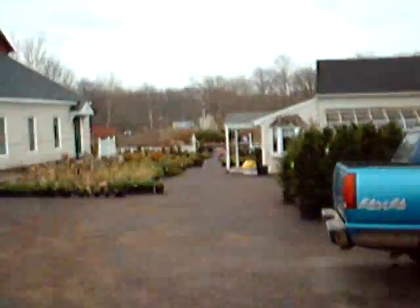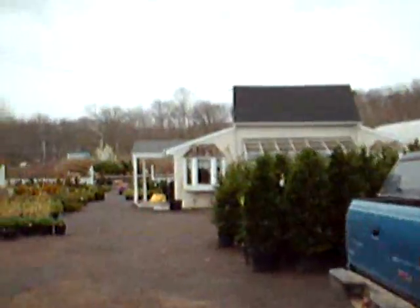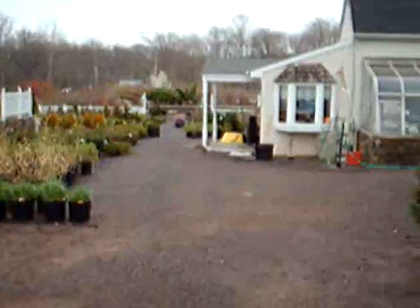You can see down over here we're unloading tractor trailers. These are our Leyland cypresses. Thank you very much.